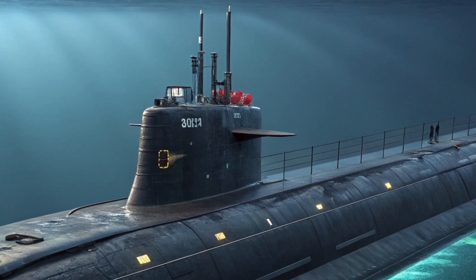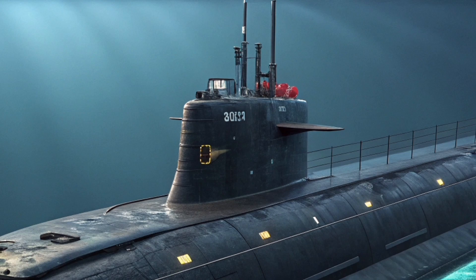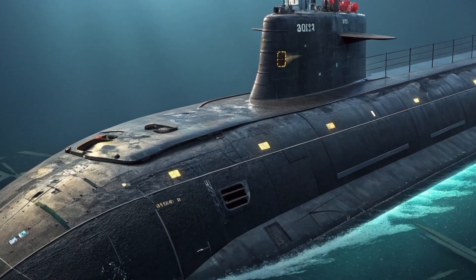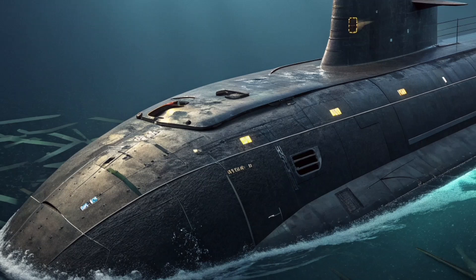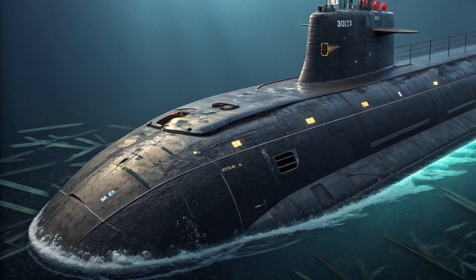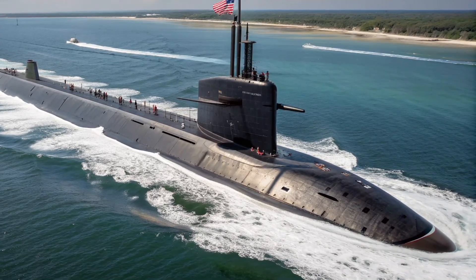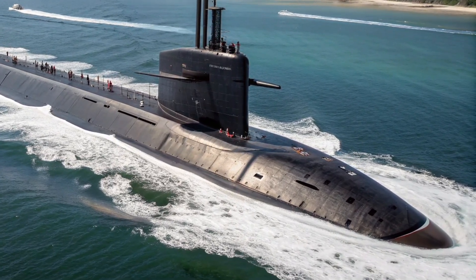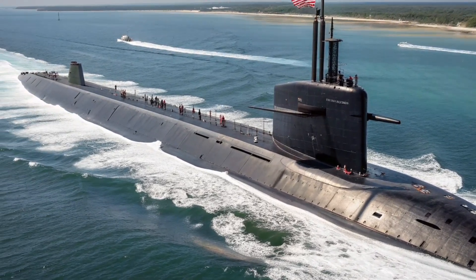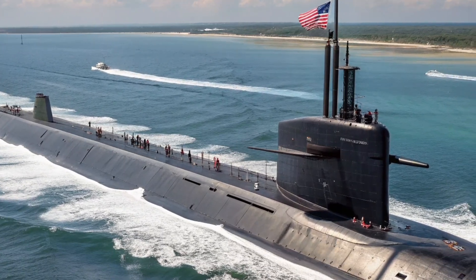In 2026, as global security challenges continue to evolve, the presence of submarines like USS Alabama remains essential. At ZH Auto Reviews, we believe that understanding such machines helps us appreciate the scale of technology humans are capable of creating, whether on highways or deep underwater. The USS Alabama is more than just a submarine — it is a guardian beneath the waves, operating day and night to ensure stability and security without ever asking for recognition.